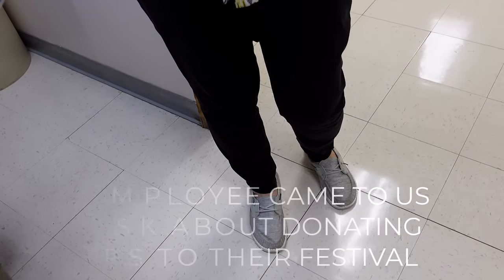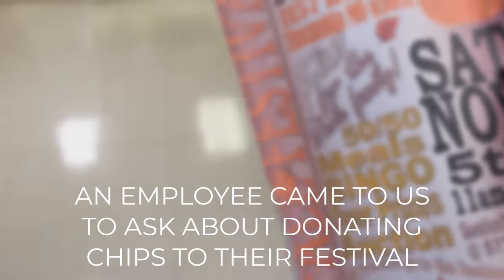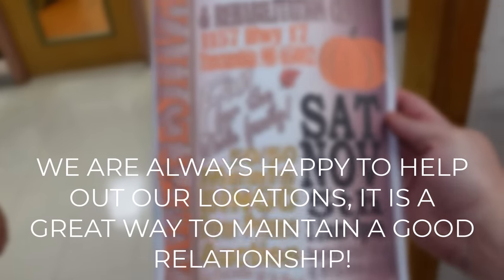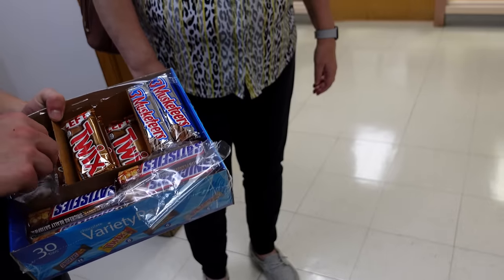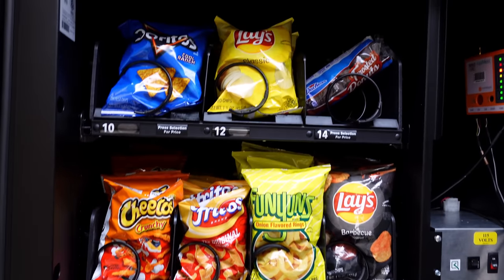We had a quick conversation with someone at the location — they wanted two boxes of chips, just plain. That won't be needed until November 5th, so we'll get it there before that. Thank you so much — very cool.